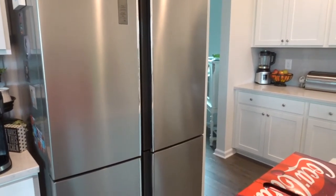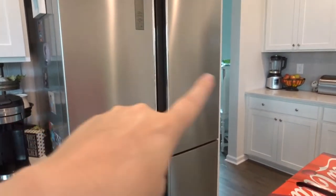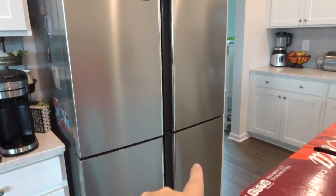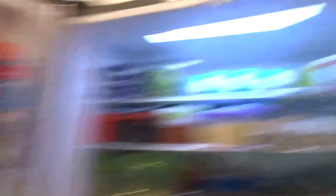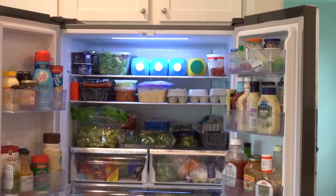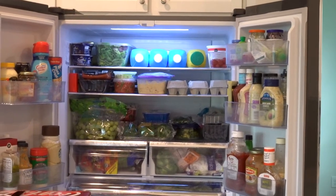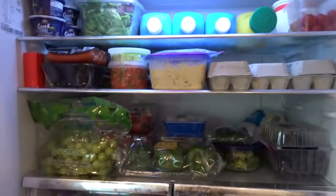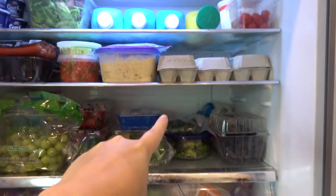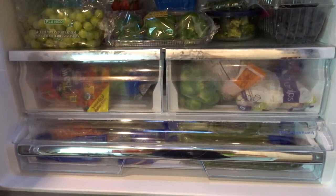I wanted to show you guys right after I put all the groceries away. My house is kind of messy, but I'm going to show you anyway. So I have a four-door refrigerator — these two are refrigerator, this one is a freezer, and this one can be either or; right now I use it as a refrigerator. When you open it, you can see I have all of the space. This is the view of my refrigerator, and it is a counter depth refrigerator. You'll see it's not very deep, but the space I have really called for it.